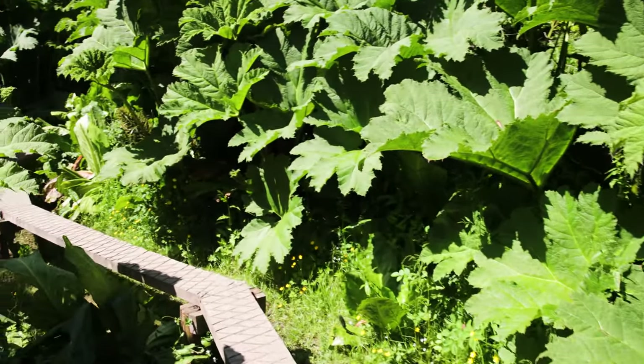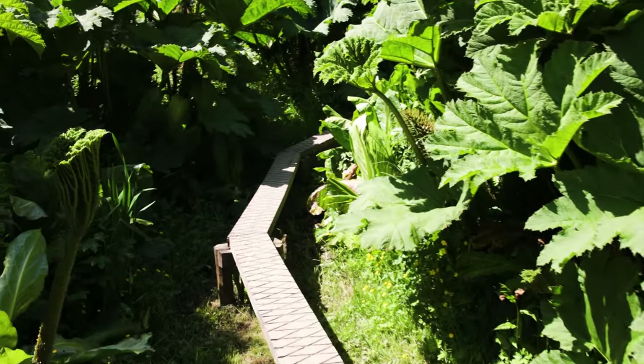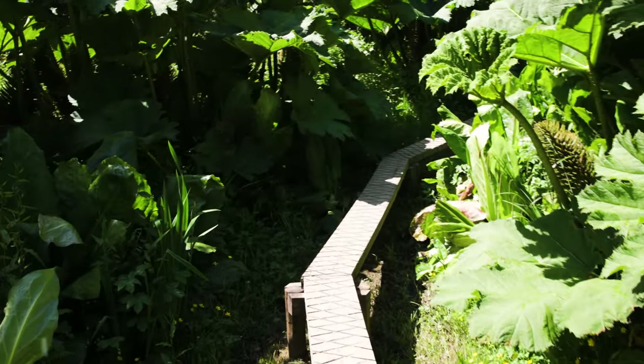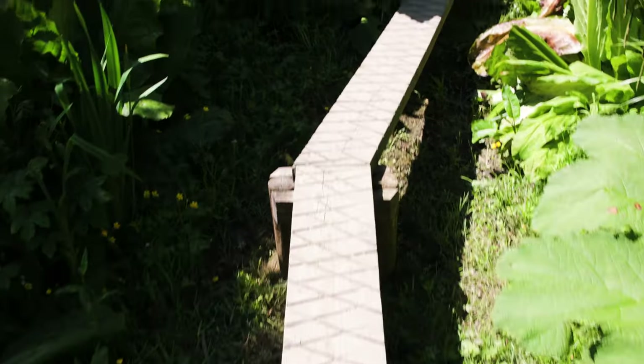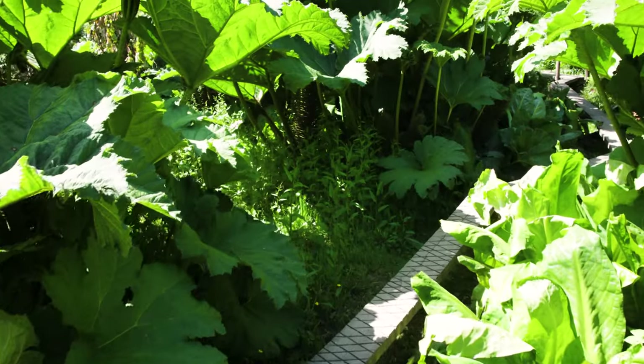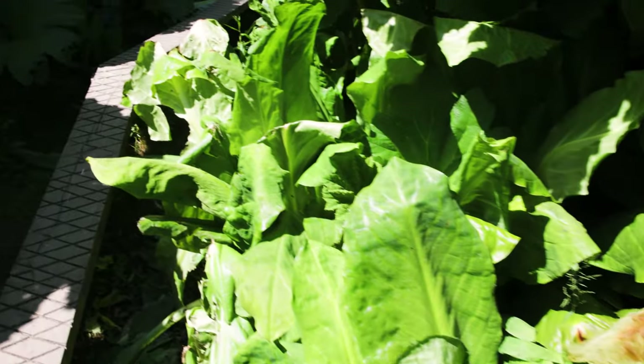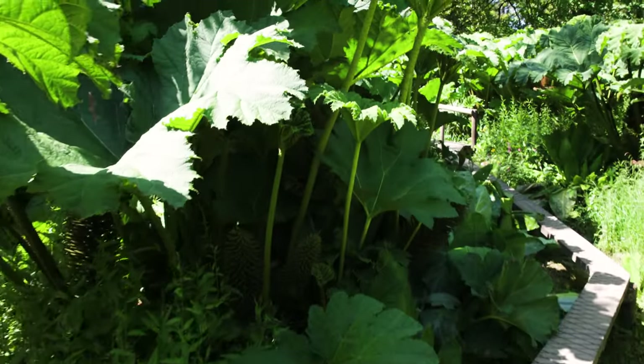These are Gunnera manicata — as you probably know by now, one of my favourite plants. I should probably say this video is not going to be highly produced, and I'm just going to walk with my camera. I'm pretty sure this jungle boardwalk is made for children, but I don't care, I'm going for it anyway. The scent coming from these skunk cabbages is really intoxicating, but to me it's all about these huge Gunnera.